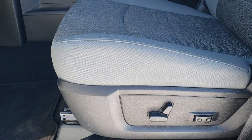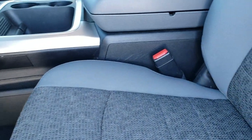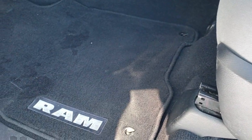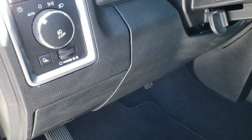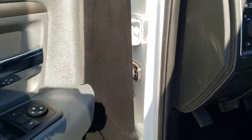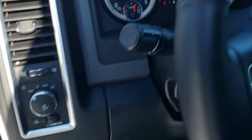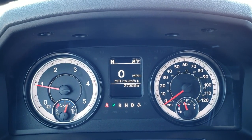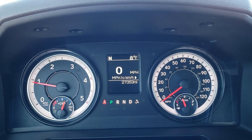Inside, the Big Horn package gives you the gray cloth interior. There are no rips or tears on the seats — excellent condition. It has a power driver's seat, and both front seats are heated. Factory floor mats, auto headlamps, and radio controls on the back of the steering wheel. Power windows, power locks, and power mirrors. This truck only has 27,353 miles.